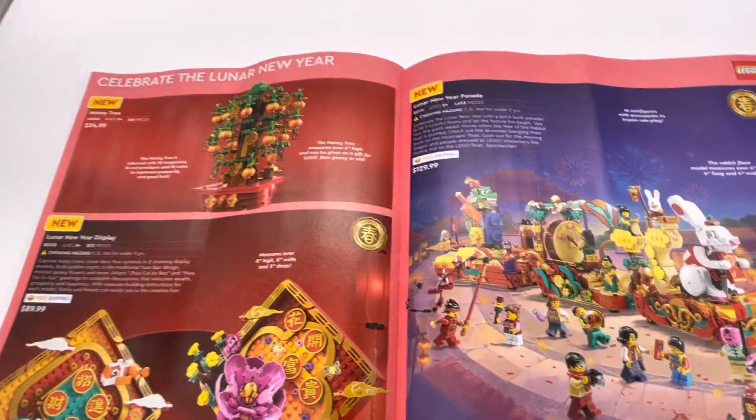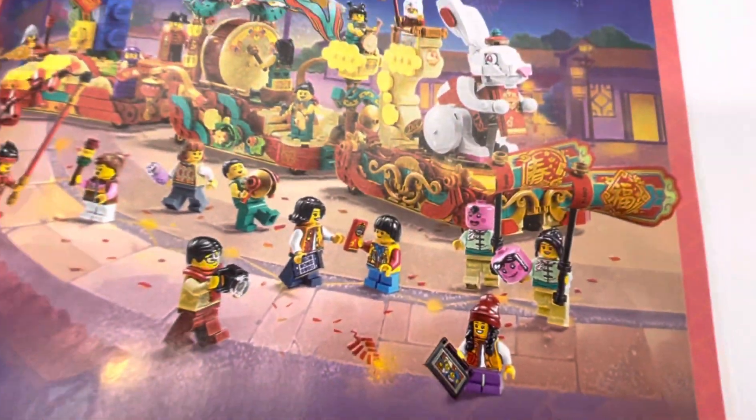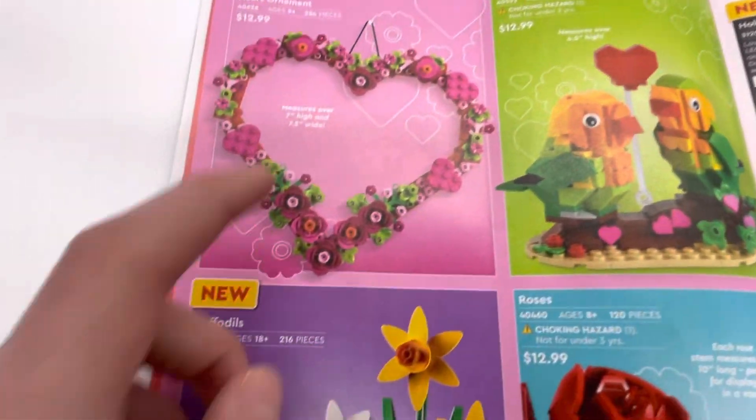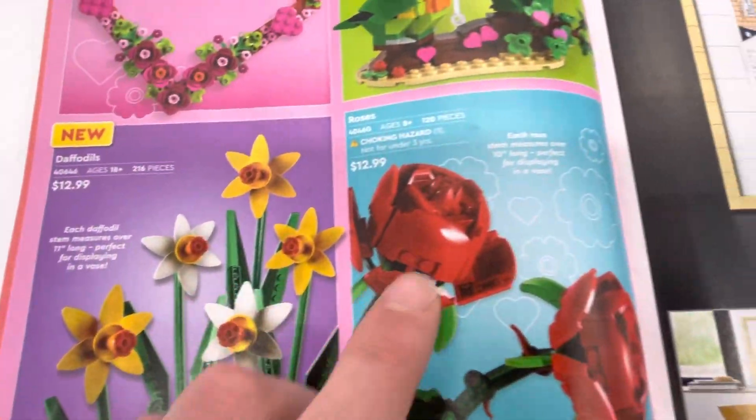And then you have the Lunar New Year stuff, which — this is a new set for it. We got the Lunar New Year add-on pack thing on January 1st. And then there's some Valentine's Day stuff. That looks nice, this looks nice, and all this stuff looks nice.